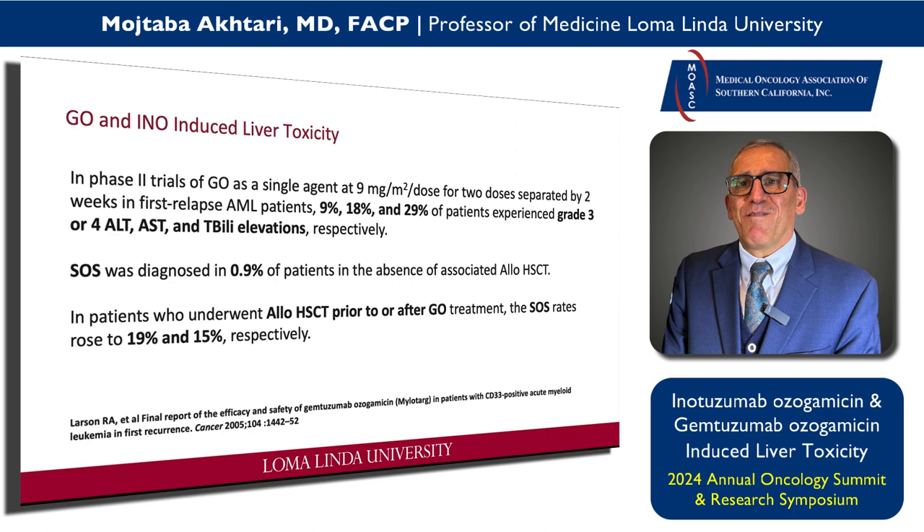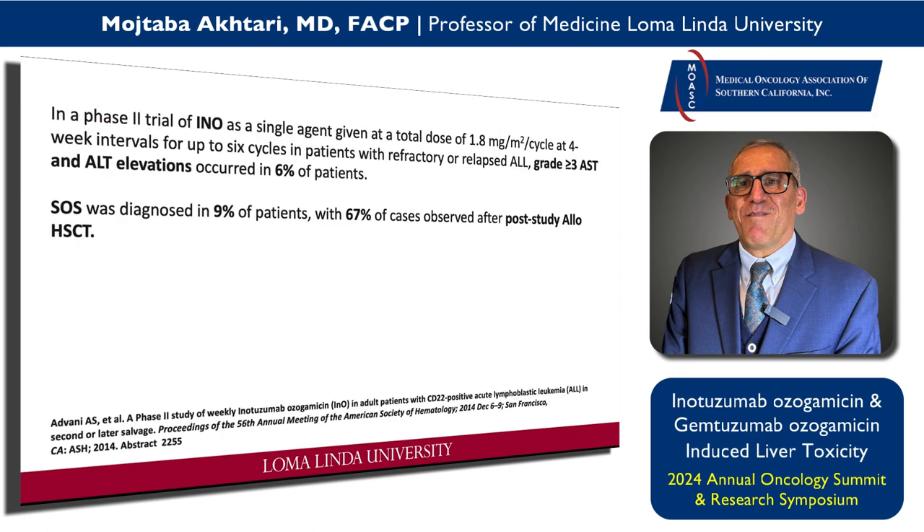So what is the link here? GO and INO-induced liver toxicity. There is good data from phase two of GO showing that patients can develop grade 3 and/or grade 4 increased liver enzymes — AST, ALT, and total bilirubin. SOS was reported even in patients who did not go to transplant at 0.9%, and in patients who go to transplant the SOS rate is much higher, up to 15%. For INO, you can also have elevated liver enzymes, SOS was diagnosed in about 9% of patients, but 67% of cases were observed after post-allo transplant.